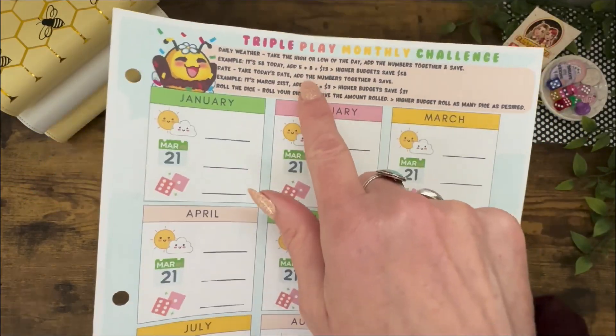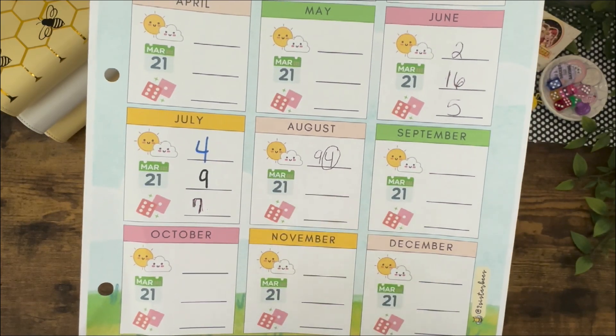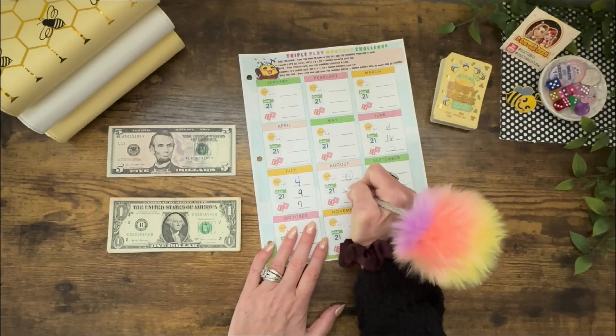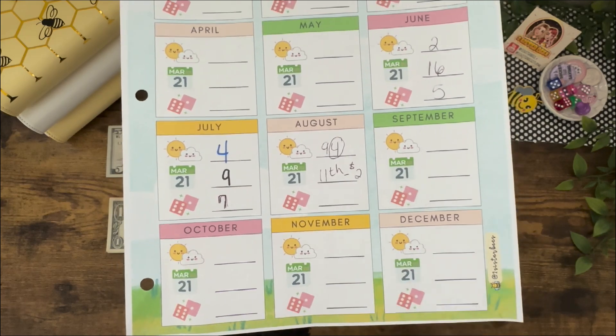Let's start with Triple Play Monthly Challenge. We're going to move down to August and do the date today, which is the 11th. We're going to take the two ones, add them together, and save $2.